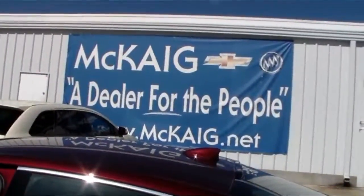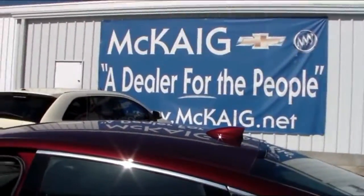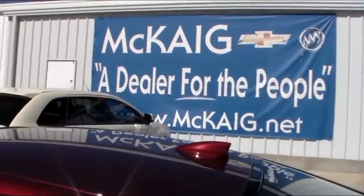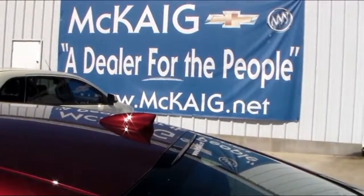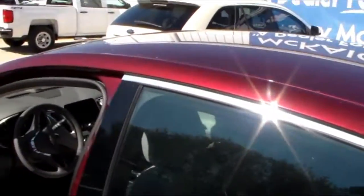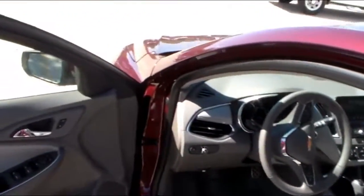Hello, I'm Mike Lambert with McKegg Chevrolet Buick, your East Texas dealer for the people. We're looking at a 2017 Buick Red Malibu. The LT has the remote start — pretty well-equipped.